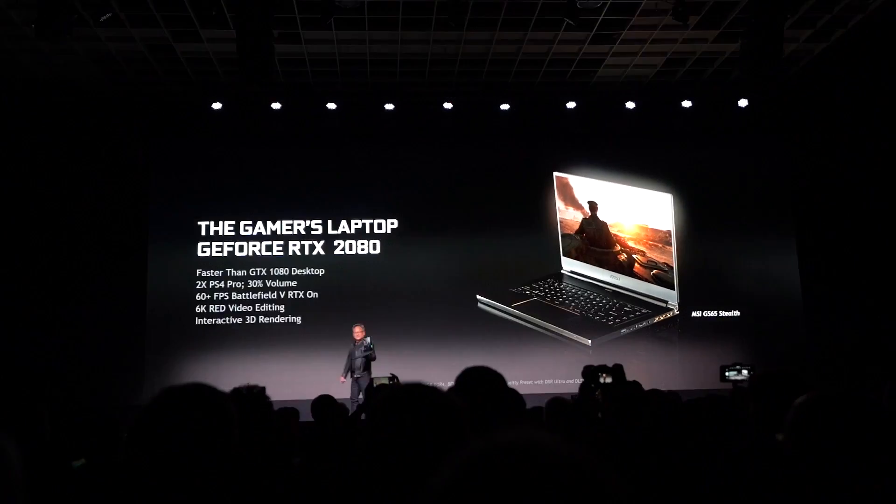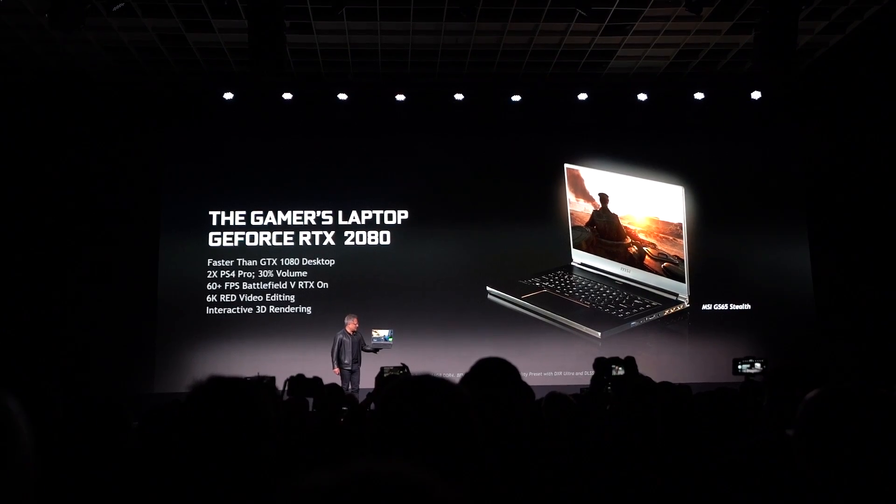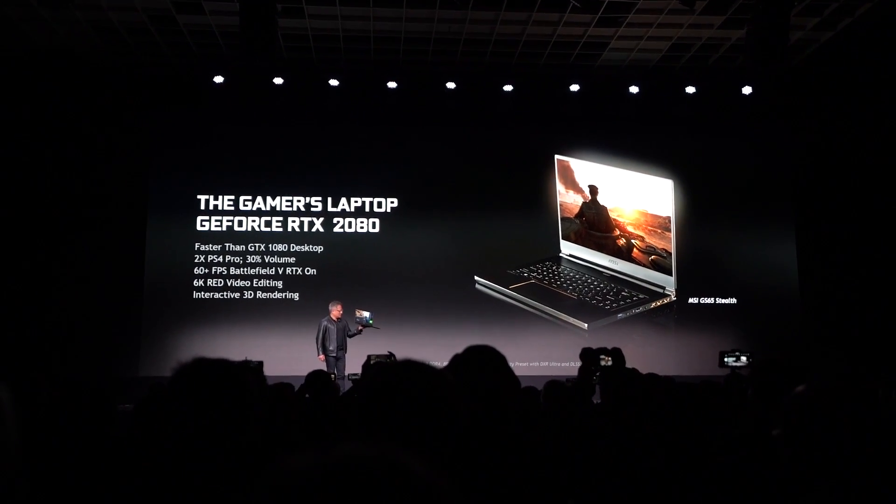Jensen came out with a less-than-five-pound laptop on stage that he was playing a video game on, running an RTX Max-Q 2080 graphics card inside of it. Knowing I can get that in the near future, portable enough to take to conventions and overseas for keynotes — that opens up a whole realm of possibilities. I can't wait to edit on one of those and see how fast it is.